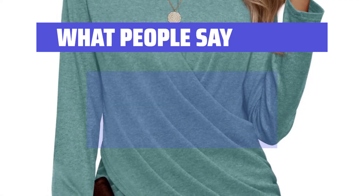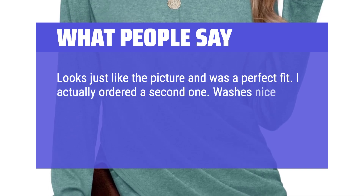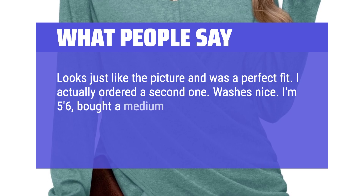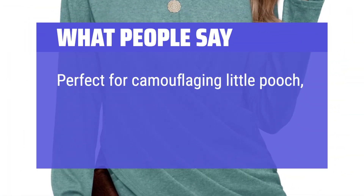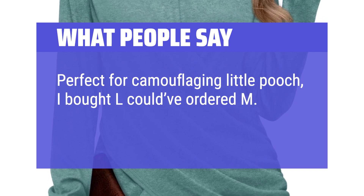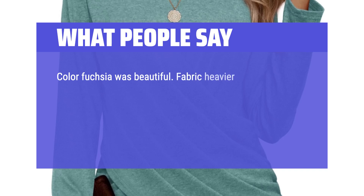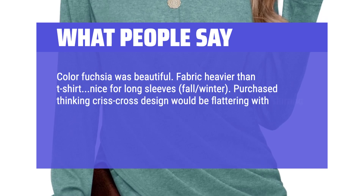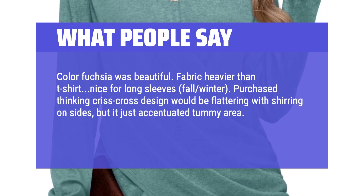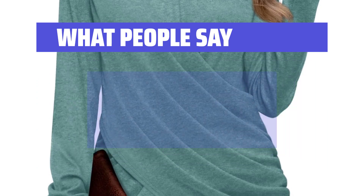What People Say: Looks just like the picture and was a perfect fit — I actually ordered a second one. Wash is nice. I'm 5 feet 6 inches, bought a medium — sleeves were perfect. I have long arms and dislike when the sleeves are short. Perfect for camouflaging little pooch; I bought L, could've ordered M, but it still fits nice. Color fuchsia was beautiful. Fabric heavier than t-shirt, nice for long sleeves, fall-winter. Purchase thinking crisscross design would be flattering with shirring on sides, but it just accentuated tummy area. Was not flattering in a size L. Maybe if you are small it would be. Disappointed and returned.